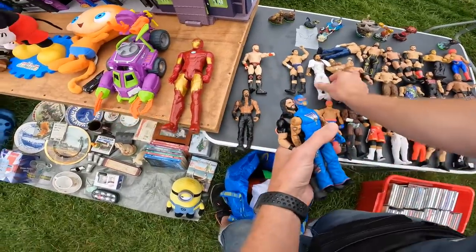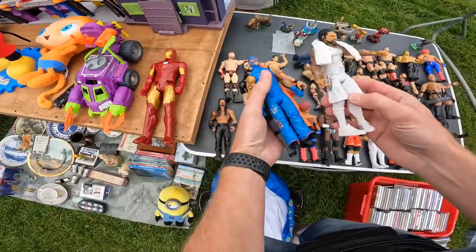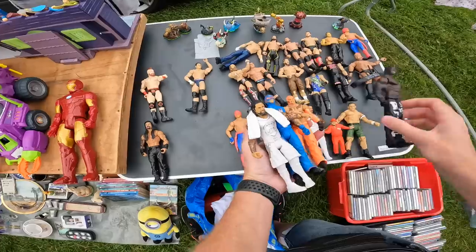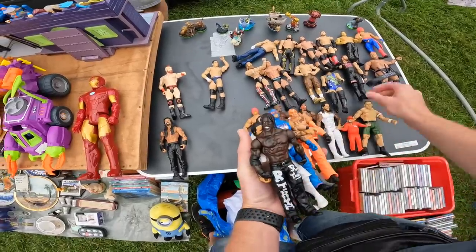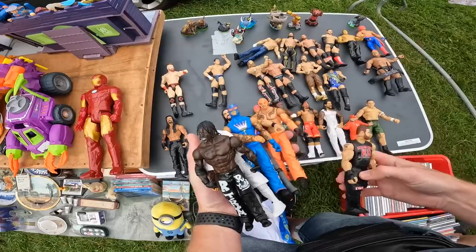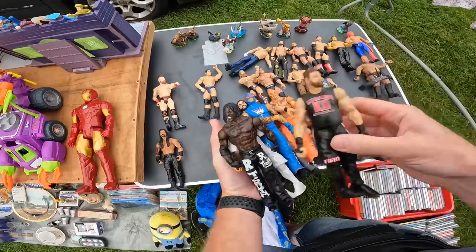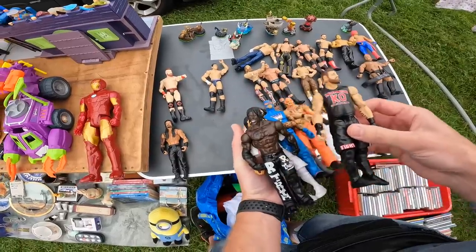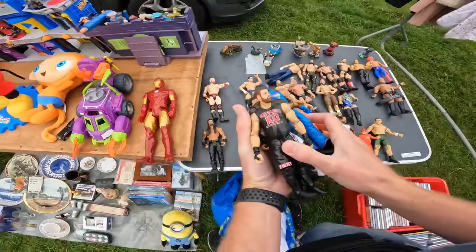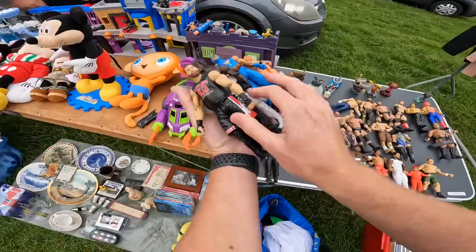I think I've got two of them but I can only find one. It looks right — I've got the other one there. How much are the wrestlers? They're two pound a piece. She's got one actually. I've got two pound here. There you go, that's six.